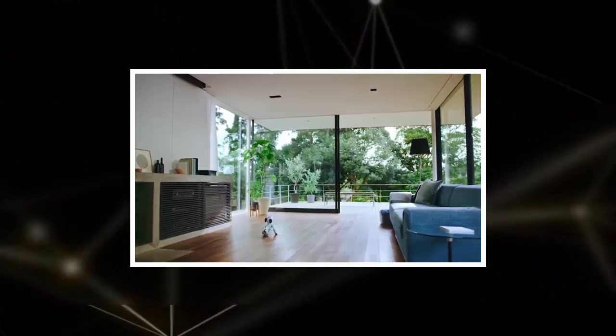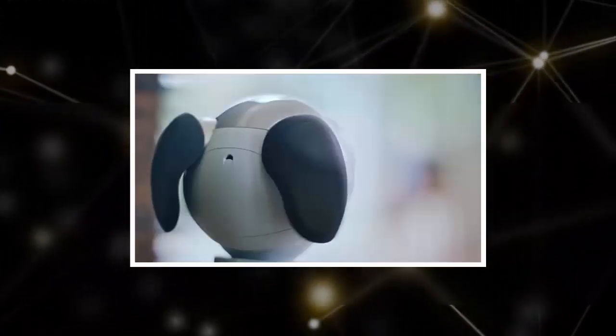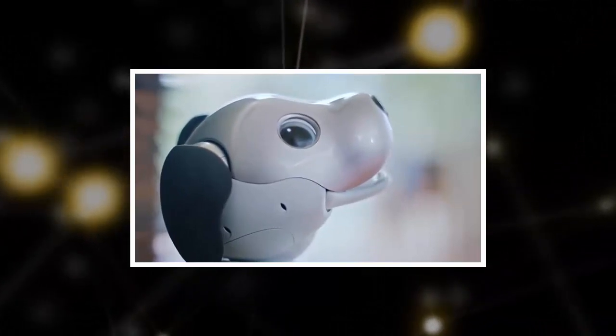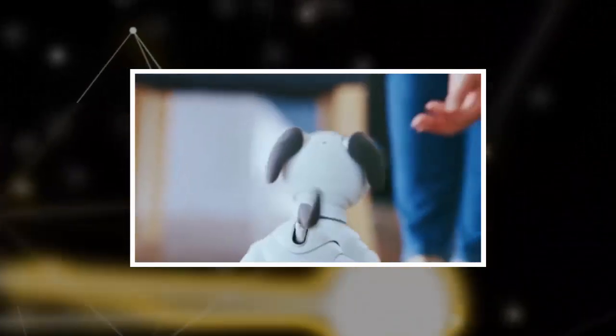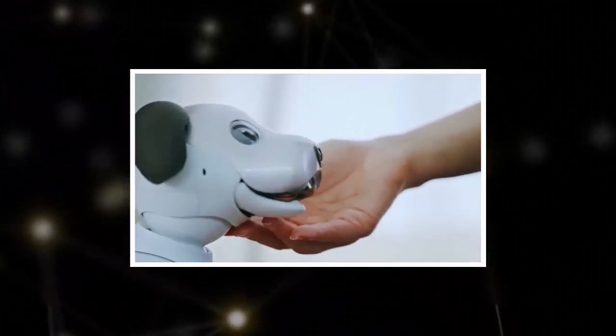Sony released the new version of Aibo in Japan back in January, and says it has already sold 20,000 units since then. Japanese consumers can pick up an Aibo without a cloud plan and with a discount — the new dog is priced at $1,760 there.